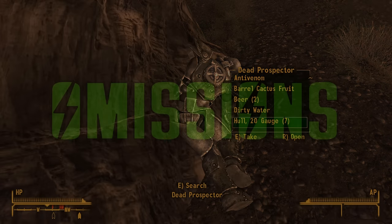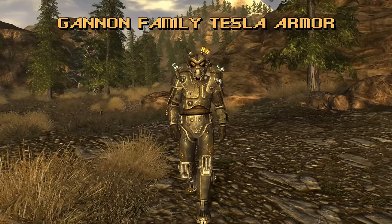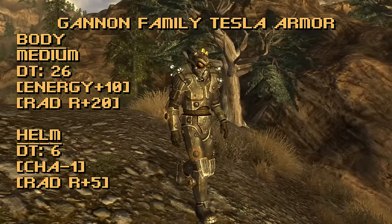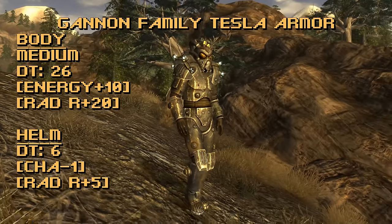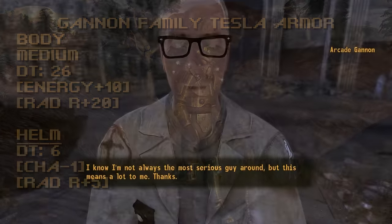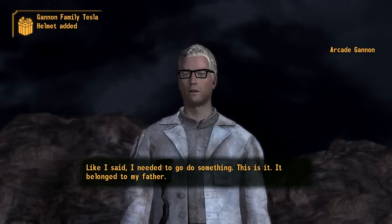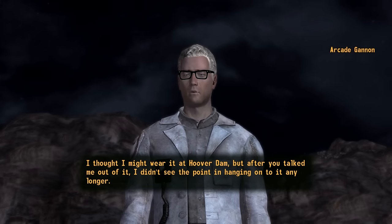And I know people are probably going to mention this if I don't myself — the Ganon Family Tesla Armor. The total damage threshold is 32: 26 from the body, 6 from the helmet. Its bonuses include plus 10 to energy weapons, plus 20 to radiation resistance, a minus 1 to charisma from the helmet, and plus 5 more radiation resistance from the helmet. This power armor is awesome and it looks cool — it's also the only power armor that counts as medium instead of the standard heavy. To get it, you have to go through Arcade Ganon's companion quest up until right before the Battle of Hoover Dam. At the end of For Auld Lang Syne, if you convince Arcade to help the Followers of the Apocalypse, he will give his armor to the Courier instead of wearing it himself. It's a great set of medium power armor, but a bit of a pain to get.